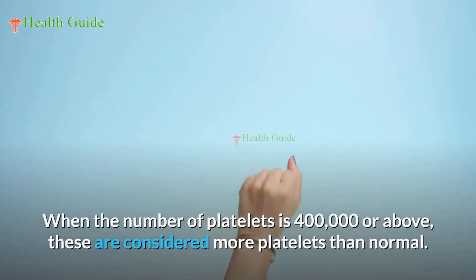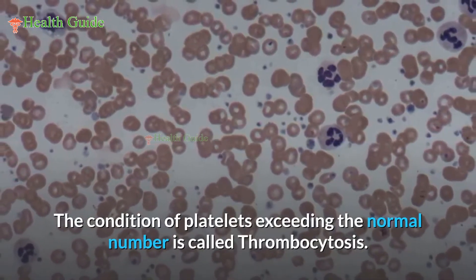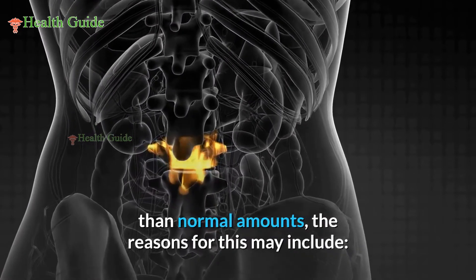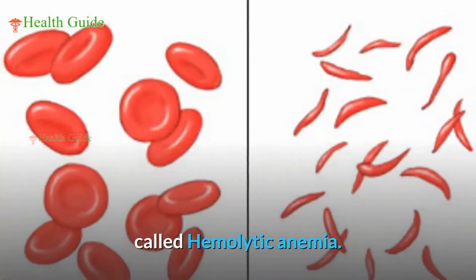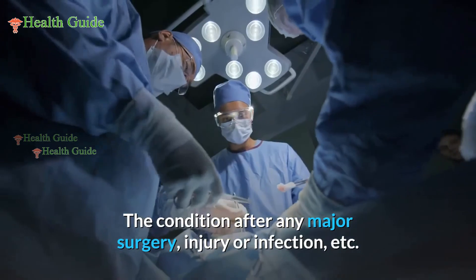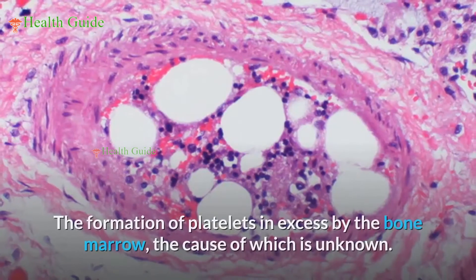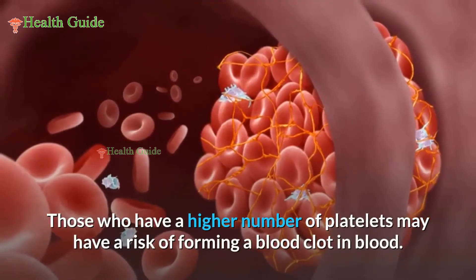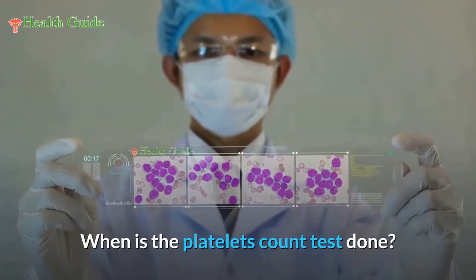When the number of platelets is 400,000 or above, these are considered more platelets than normal. The condition of platelets exceeding the normal number is called thrombocytosis, meaning the body is producing more platelets than normal. Reasons may include hemolytic anemia, iron deficiency anemia, sickle cell disease, conditions after major surgery, injury or infection, cancer, certain medicines, diseases of bone marrow, or excess platelet formation by the bone marrow of unknown cause. Those with higher platelet numbers may have a risk of forming blood clots.